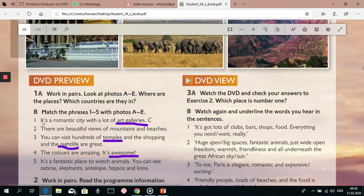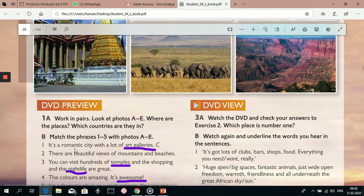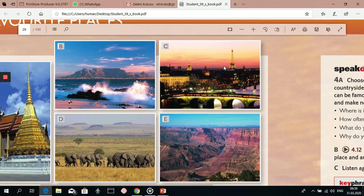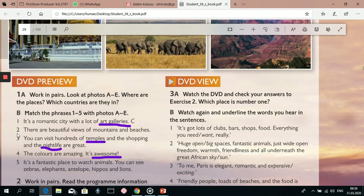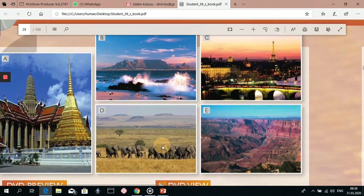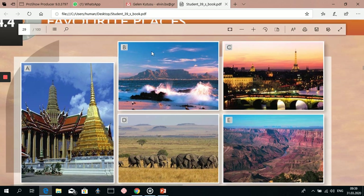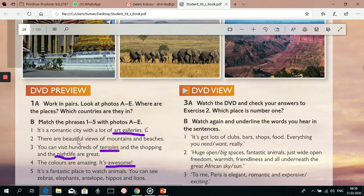Now let's match these sentences with the photos. The first one is given here: it's a romantic city with a lot of art galleries. It's photo C, Paris. You know, Paris is a romantic city and it's famous for its art galleries. The second one: there are beautiful views of mountains and beaches. The view of mountains and beaches is shown in picture B. It's Cape Town in South Africa. Photo B.